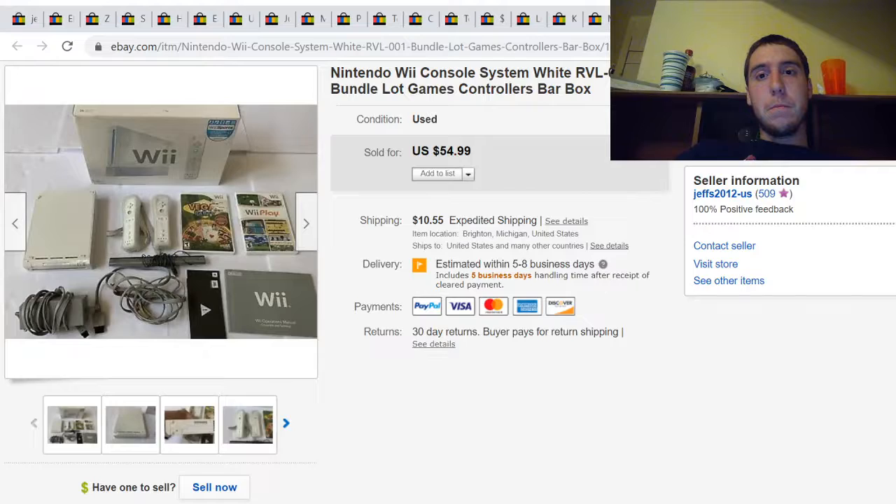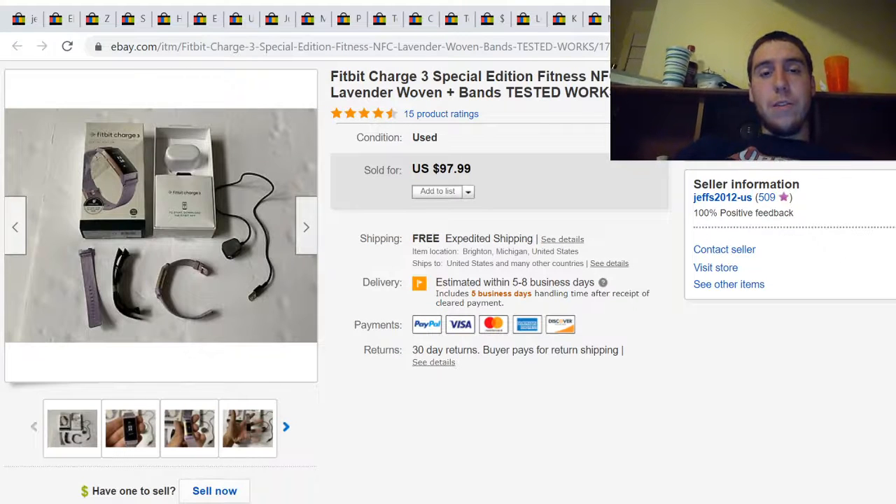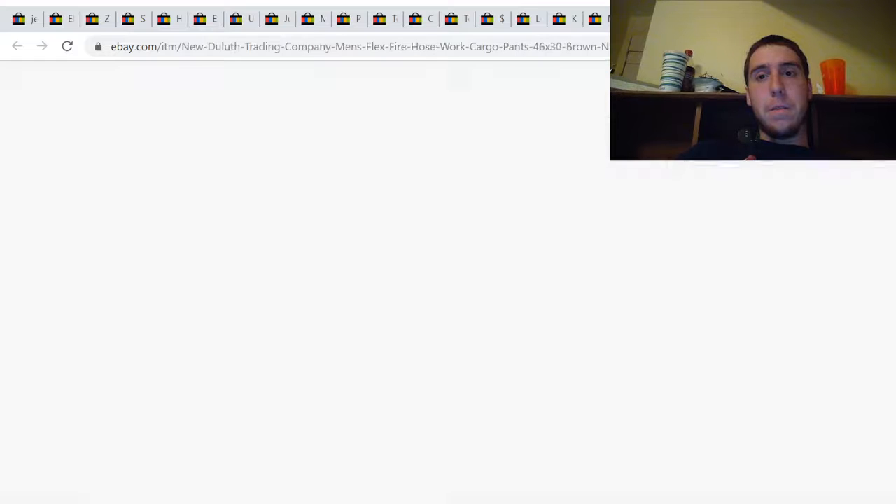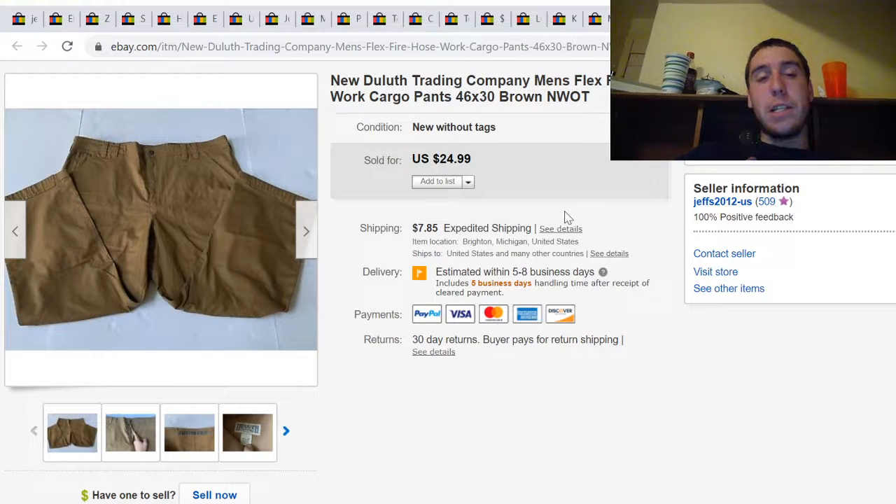Here's a Fitbit Charge 3 Special Edition watch. I paid $9.99 for this at a Salvation Army, but it was missing the charger, so I had to pay about $4 for a charger on eBay. It then sold for $98 plus shipping.